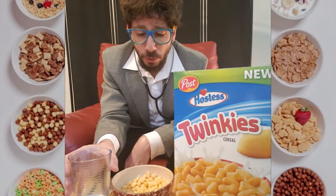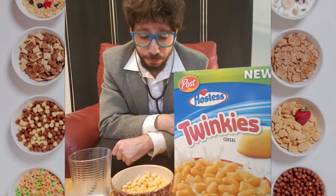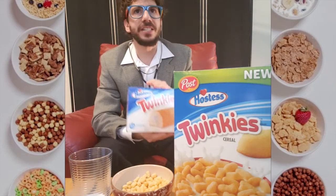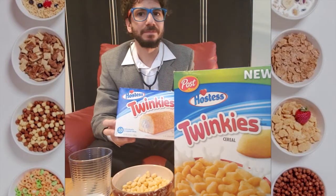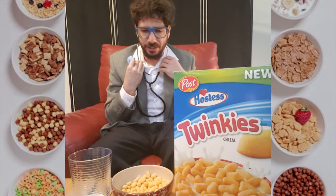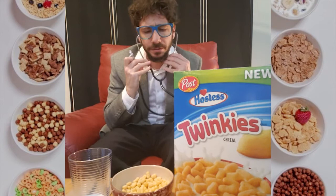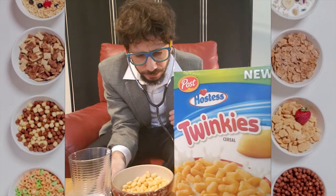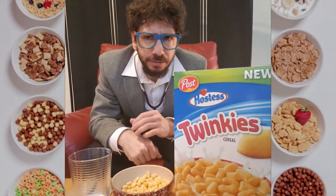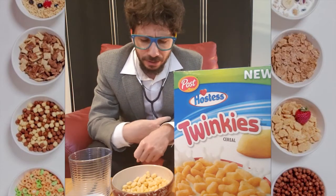There is one last thing that I need to do, and that is to compare it to the actual... Spencer's telling me that I should use my stethoscope and listen to it. It's part of my shtick, I guess. Well, I said it was a soft cereal. It's also a quiet cereal. But it's a cereal full of life. Full of life. I really heard the beating of the cereal's heart, listening to it.